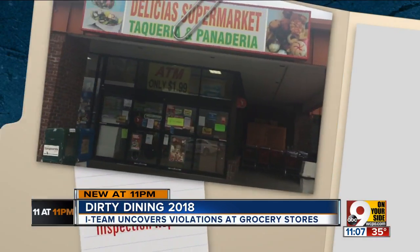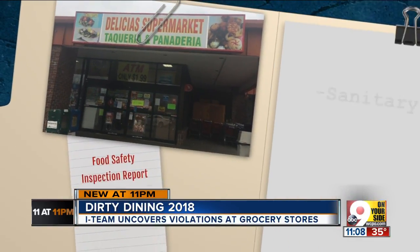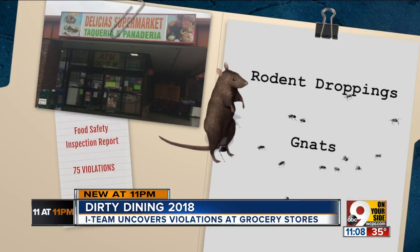Other grocery stores found themselves much higher on the list of violations for the year. Sitting at the top spot with 75 violations, Delicius Supermarket on Northland Boulevard. Springdale's health department found sanitary issues with employees and prep areas that included rodent droppings and gnat issues.